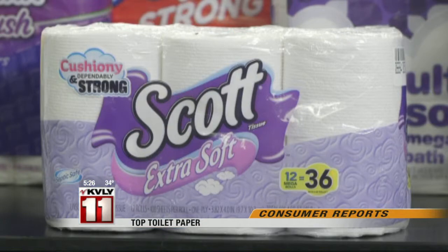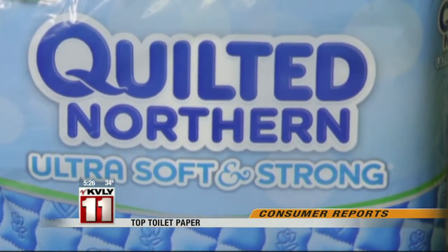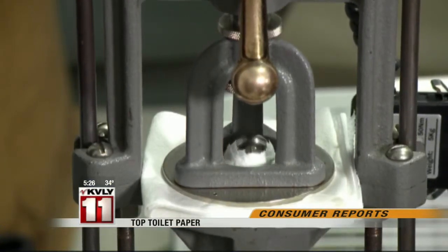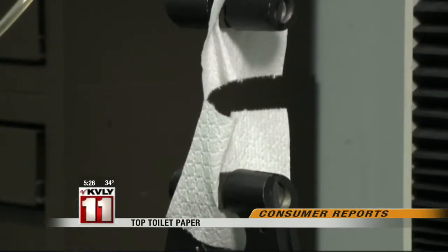If that's your house, Scott's extra soft is a good choice. Now, how about Quilted Northern, which says it's ultra soft and strong? It's pretty soft, but tests found that it wasn't particularly strong. Engineers use a machine to test just how strong toilet paper is by measuring how much force it takes to tear it. And another test checks how easy it is to rip off a sheet.